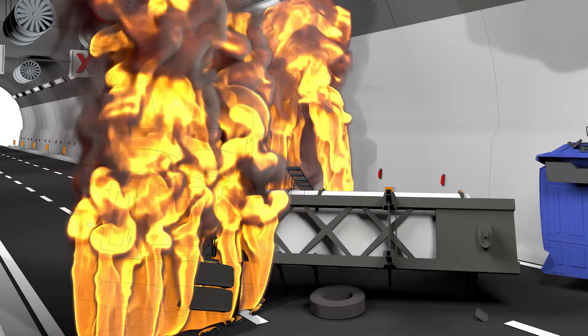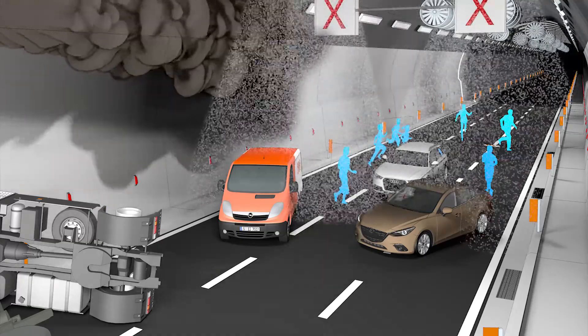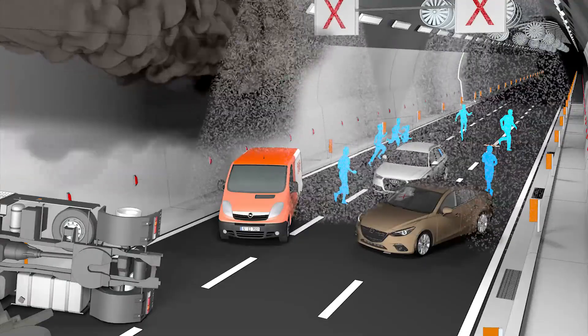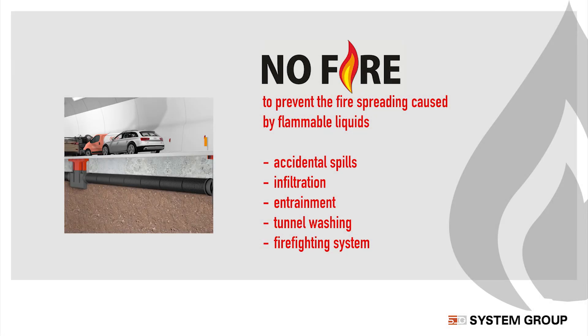Today, the most modern tunnel firefighting systems work as follows: huge water flows are brought inside in order to extinguish the flames and create smoke containment barriers to reduce the spread of smoke.